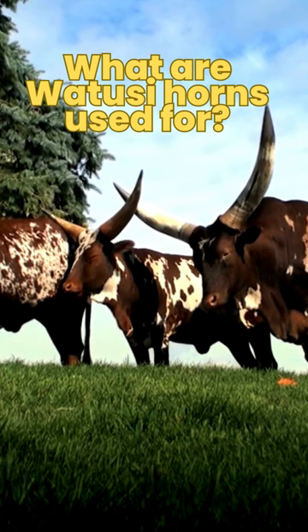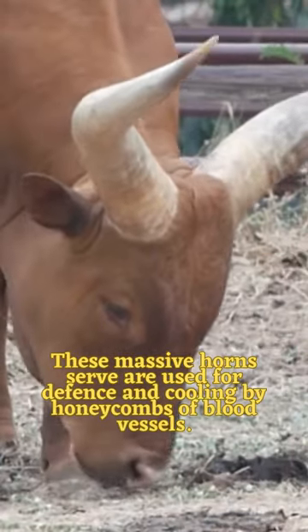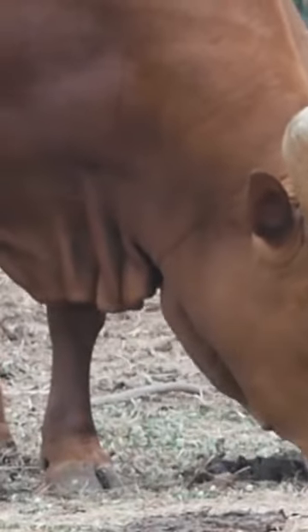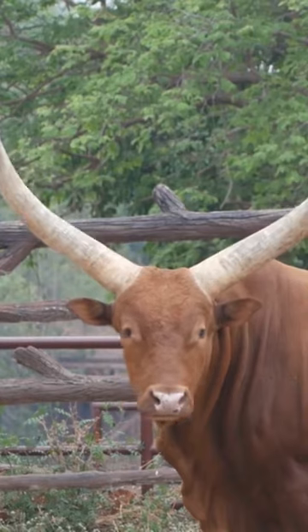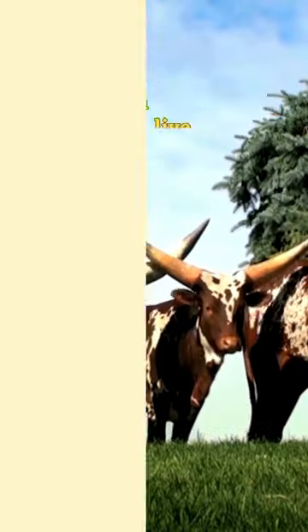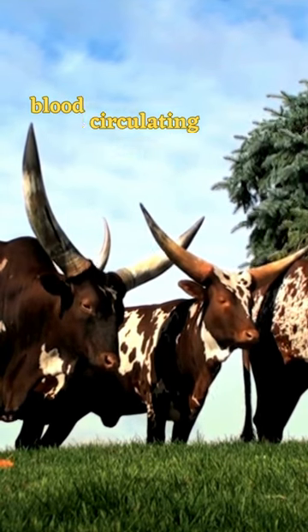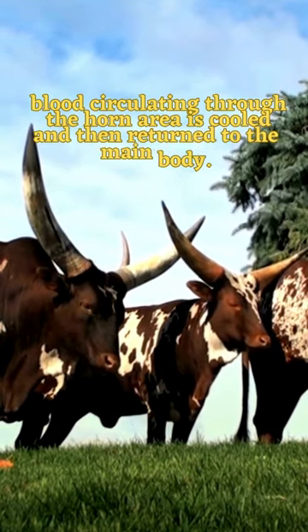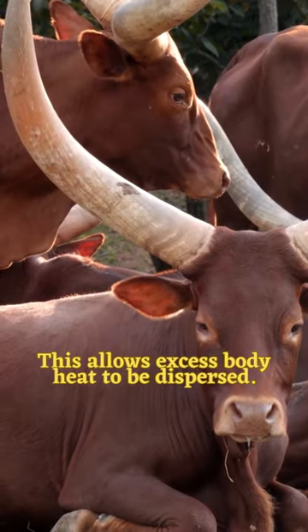What are Watusi horns used for? These massive horns serve a use for defense and cooling by honeycombs of blood vessels. They are mostly hollow, but have a plethora of blood vessels circulating through them that help in dispersing heat. Watusi can live in harsh climates; the large horns act as radiators — blood circulating through the horn area is cooled and then returned to the main body. This allows excess body heat to be dispersed.